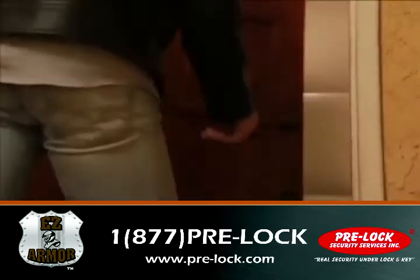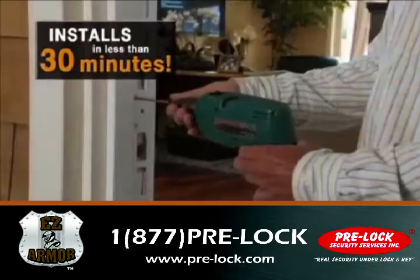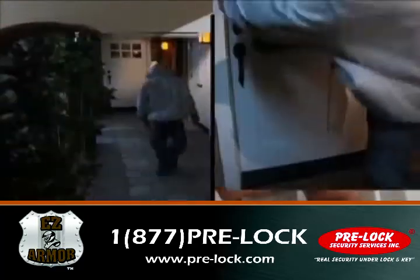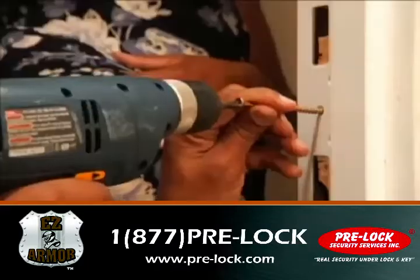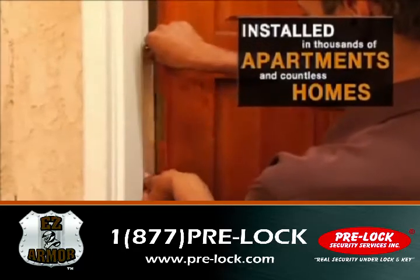If all those points are not reinforced, your door is not secure. EZ Armor is the most effective door security solution on the market. Beware of cheap imitations. With EZ Armor, your door stands strong against even the hardest blows. That's why EZ Armor is recommended to help prevent break-ins by both insurance companies and law enforcement.